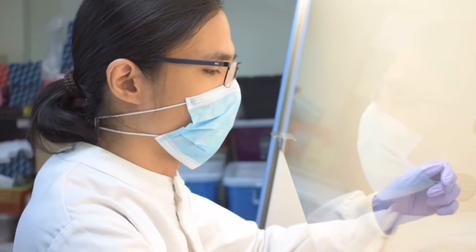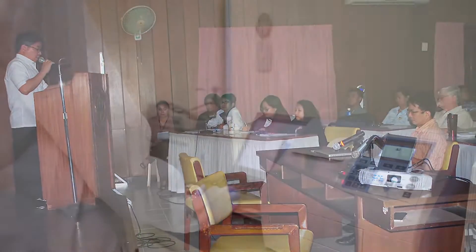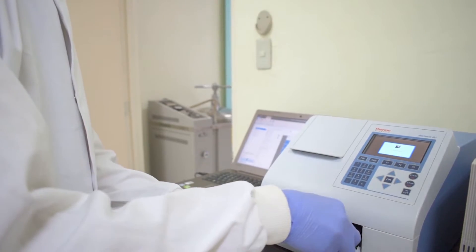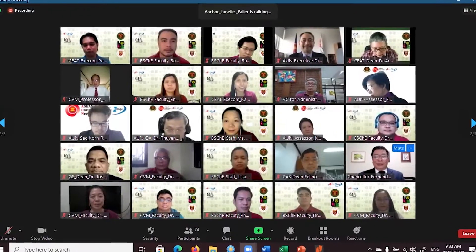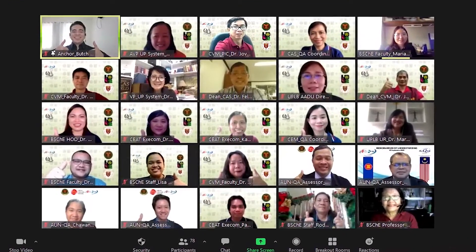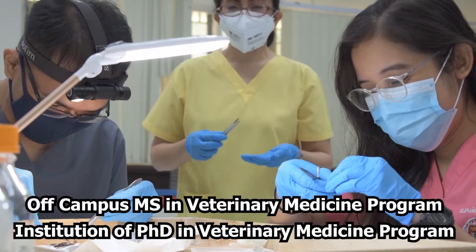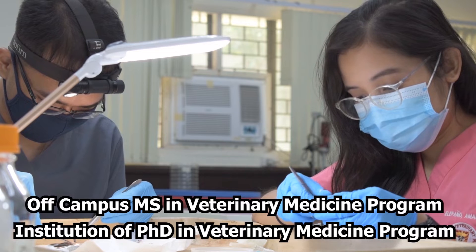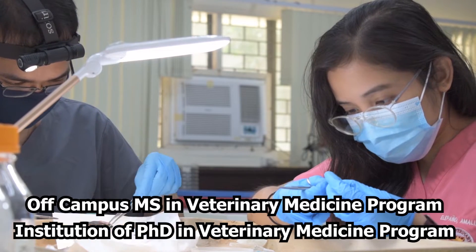To fulfill its mission to provide quality education to veterinary students and professionals, the use of complementary, alternative, and integrative or holistic medicine, the One Health approach in management of diseases, researches on diagnosis of diseases and disorders, and studies on conservation medicine are being designed as well. In accordance with the CVM vision to be the premier veterinary institution in the Asia-Pacific, benchmarking with the DVM programs of other countries will be conducted, following the successful external assessment of the DVM program by the AUNQA. In addition, an off-campus MS in Veterinary Medicine program and the institution of a PhD in Veterinary Medicine program will provide a wider range of graduate study opportunities for prospective veterinary students.